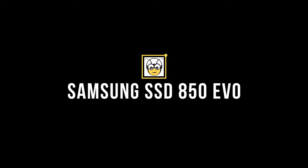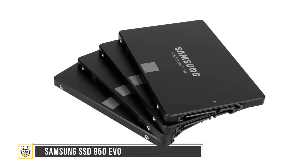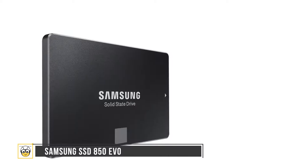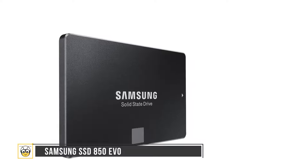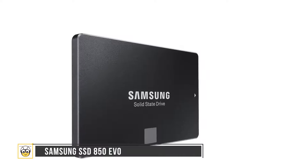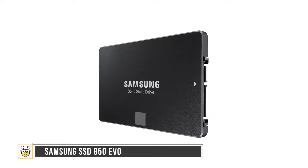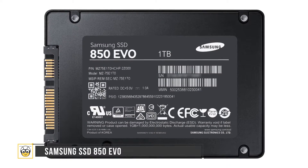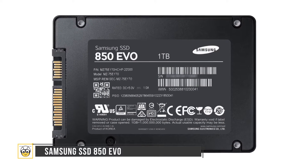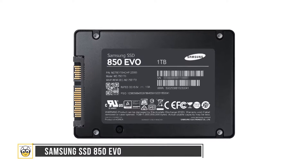Number 3: the Samsung SSD 850 EVO. Looking for the best-selling SSD for day-to-day computing? This is our best pick. The drive boasts sequential read speeds of up to 540MB/s and write speeds of 520MB/s with TurboWrite technology. The Samsung SSD 850 EVO is compliant with advanced security management solutions and is equipped with an AES 256-bit hardware-based encryption engine.